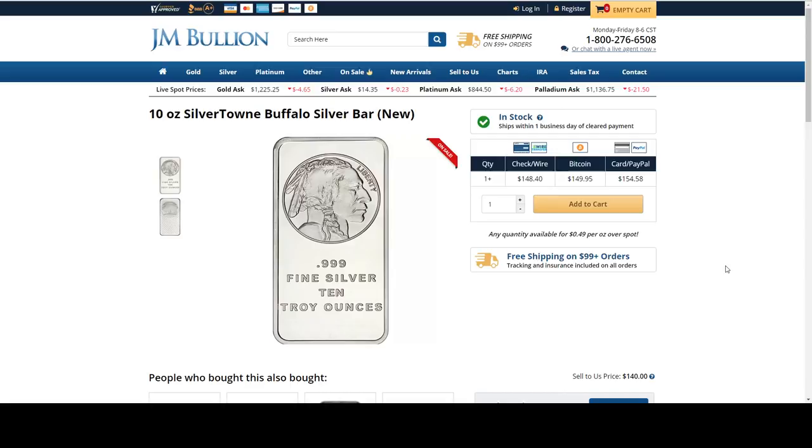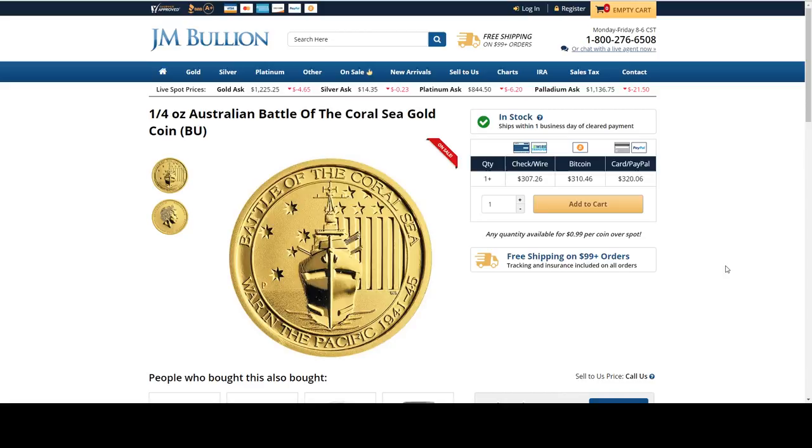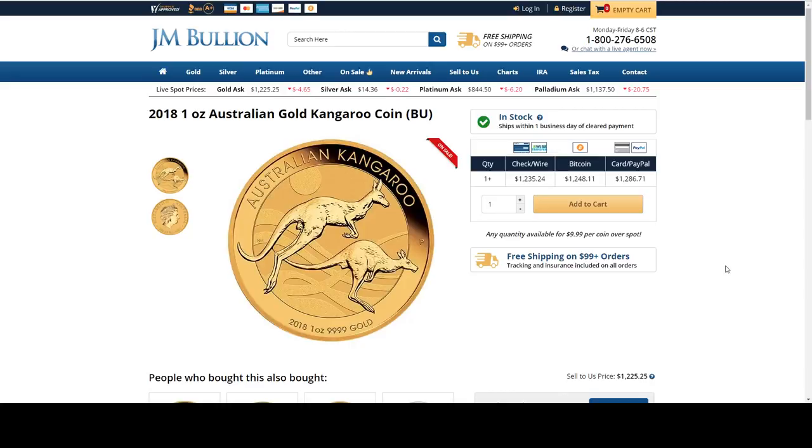There's a little bit of silver in today's deals — most of it's gold. Here is a quarter ounce of gold, also part of the War in the Pacific series — the Battle of the Coral Sea — at $0.99 over spot. Another item from JM Bullion: 2018 one ounce Australian gold Kangaroo. That's $9.99 over spot for this coin. I honestly like the 2017 design more, but I love the kangaroo series because they change every year.